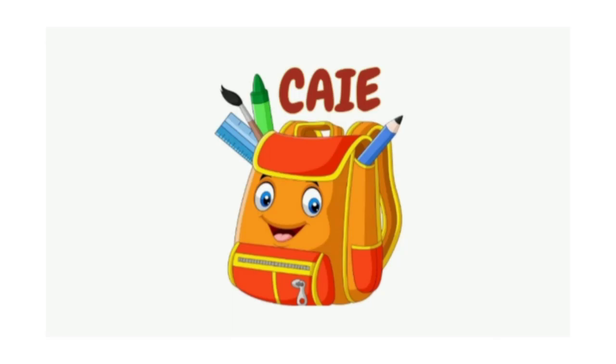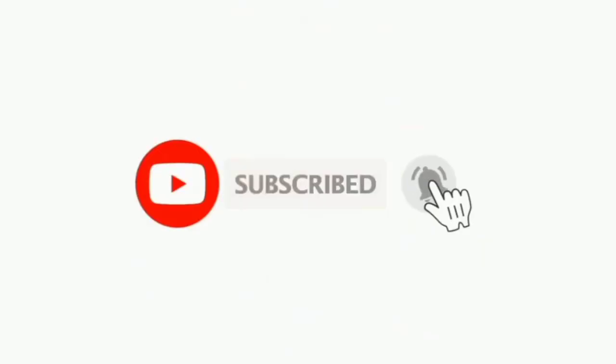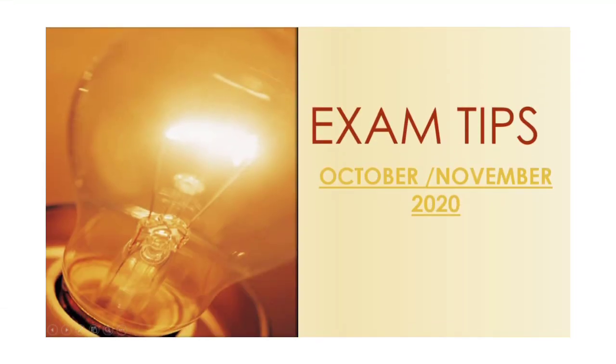Hi and welcome back to another video of CAIE Backpack. Before we begin, make sure you subscribe to our channel and hit the bell icon to get notified. Today's video is going to be very exciting because we are going to tell you 12 tricks which will help you prepare for your upcoming CAIE exams in October/November. Without wasting any time, let's begin.